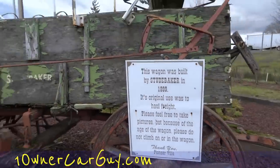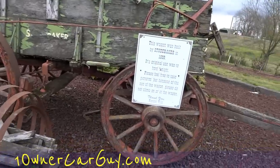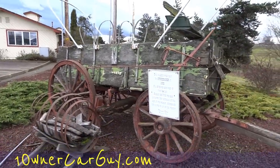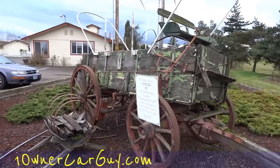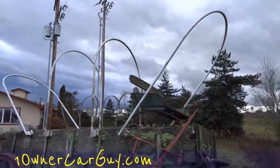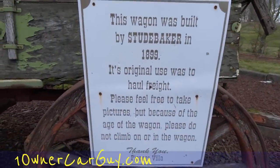One Owner Car Guy here, and I thought I'd take a quick video of this wagon. It was made by Studebaker in 1899. Make a video and throw it up — a Studebaker covered wagon, that is cool stuff. I'll get you a close-up of the sign, so make sure and check that out.